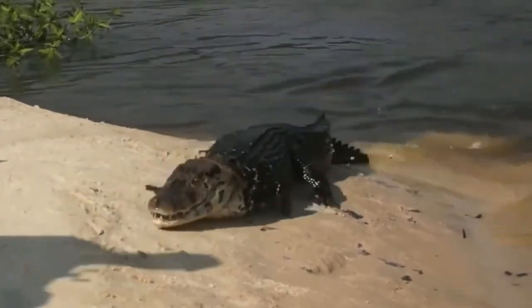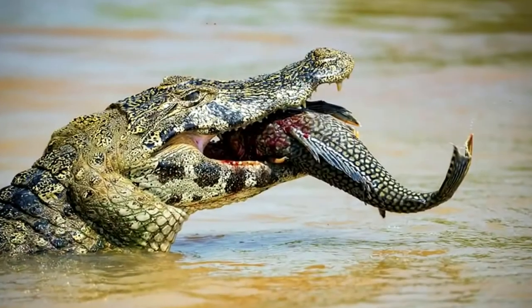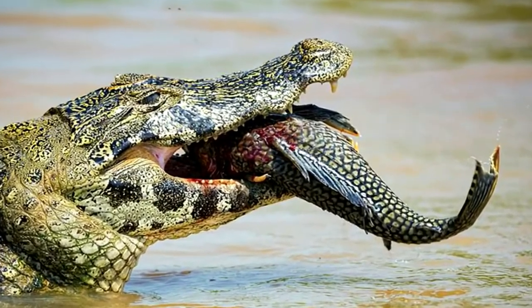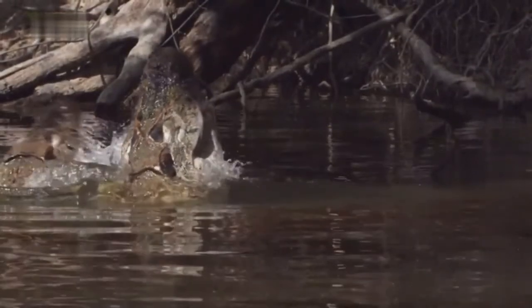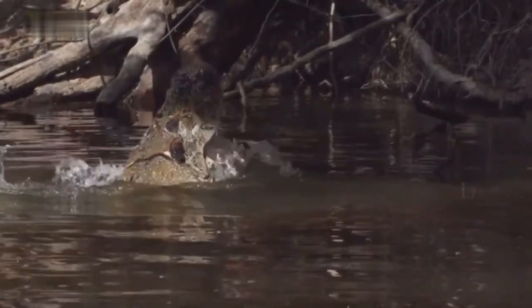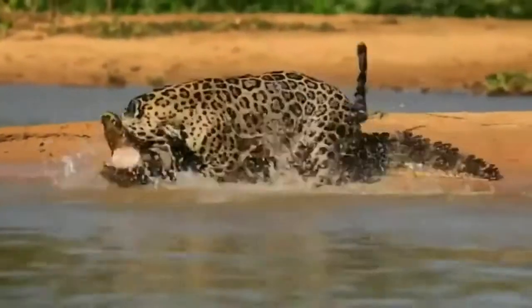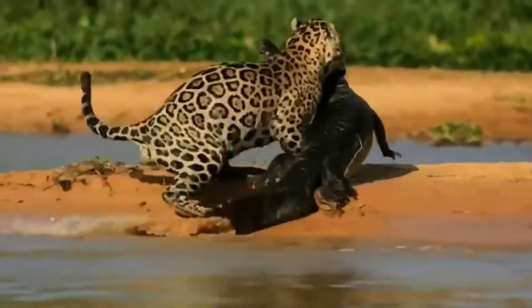As a rule, they look for prey in the water, but they can also go on land for large prey. Having caught the victim, the black caiman drags it into the water and drowns it in order to eat peacefully. The structure of their teeth does not allow black caimans to chew on the victim, so they swallow it whole.